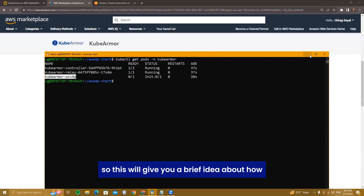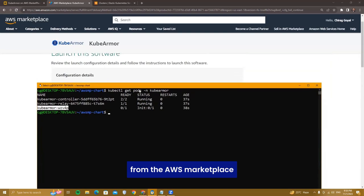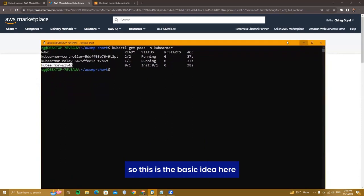This gives you a brief idea of the flow and all the resources that need to be configured for installing KubeArmor through AWS Marketplace. It associates the license from AWS Marketplace to your particular installation so you can manage and use that license in the future.